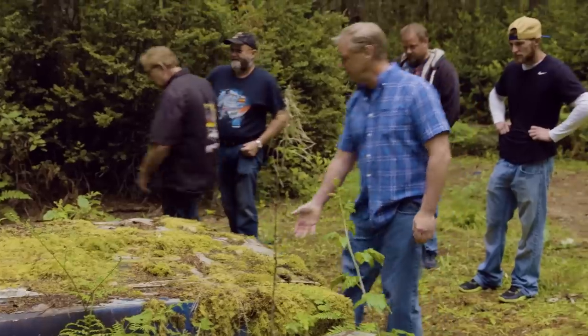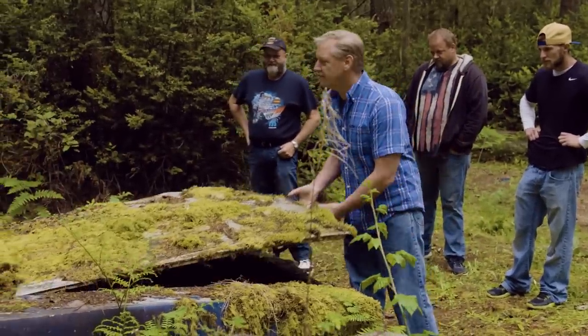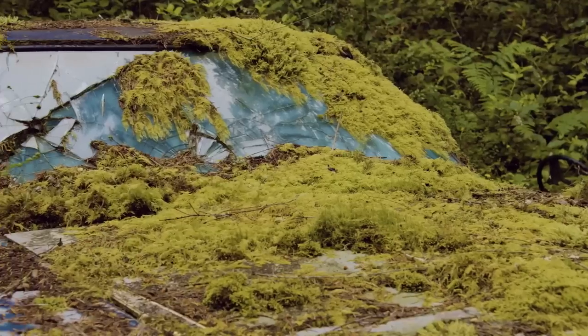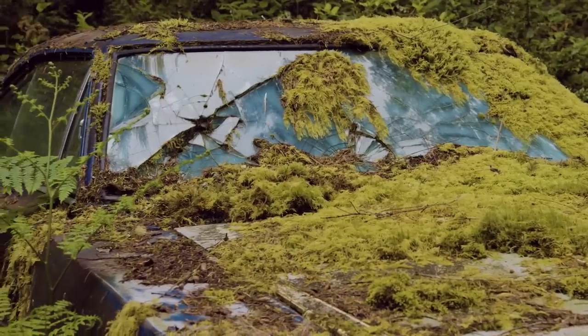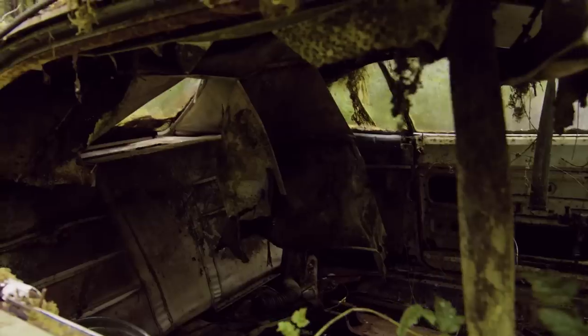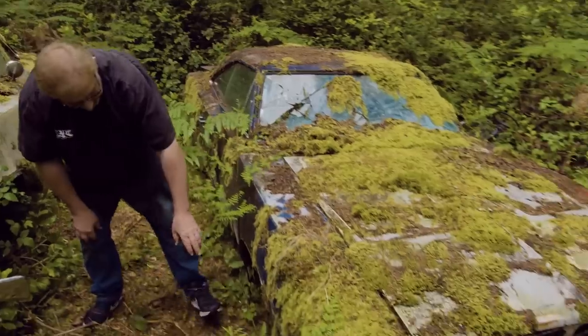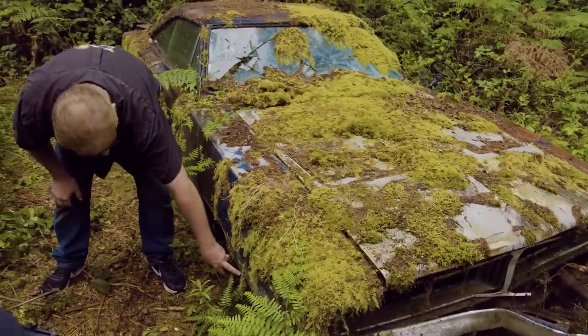I almost like the picture and the setting more than the idea of bringing them back and cleaning them up. When we got there it was pretty amazing — the cars looked so cool sitting down there. It wasn't a swamp, just to be clear; it just looked like one. The cars were so covered in moss and had been sitting for so long. I like to use the phrase 'natural habitat,' because sadly, for some of these cars, that is their natural habitat these days.